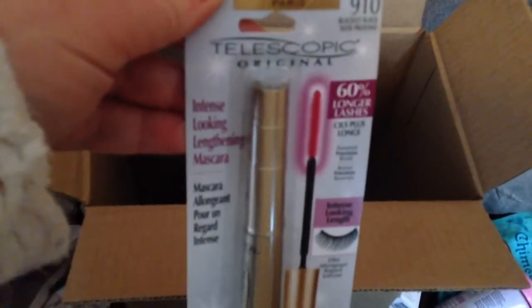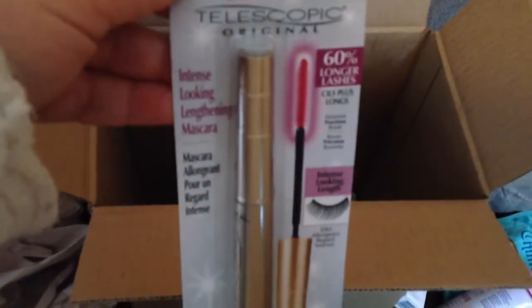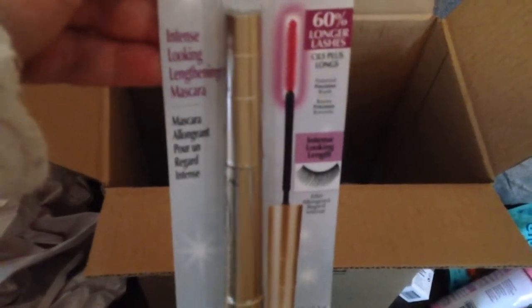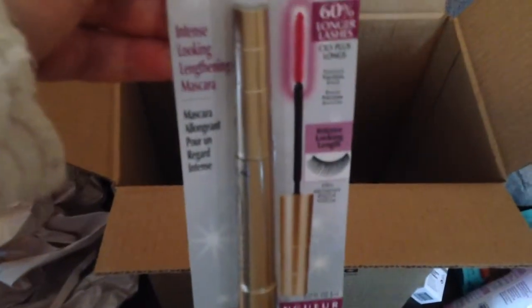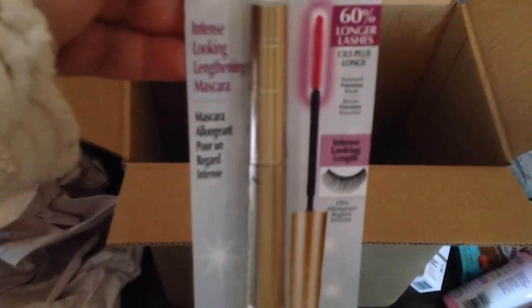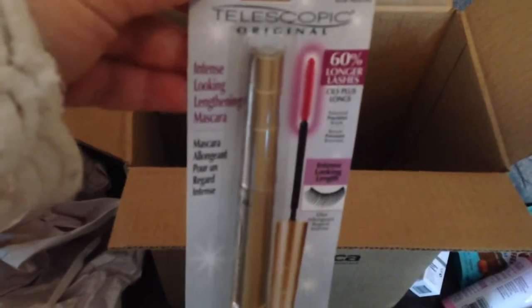L'Oreal Telescopic Mascara. So many people recommended this to me. I think it was $13.00 — yeah, $13.79. It's supposed to make your lashes look really long and be non-clumping. So I'm going to give it a try.